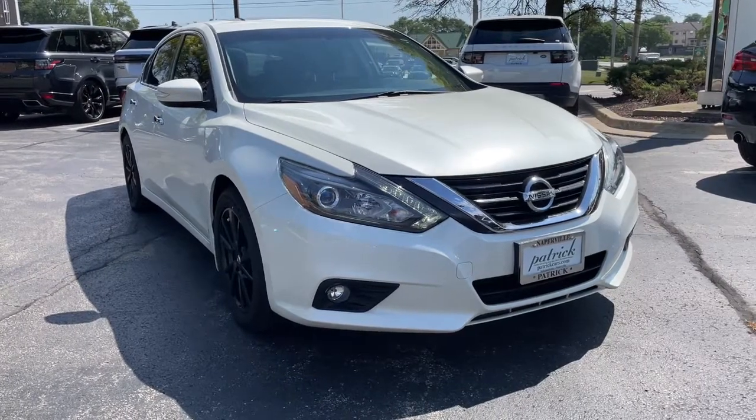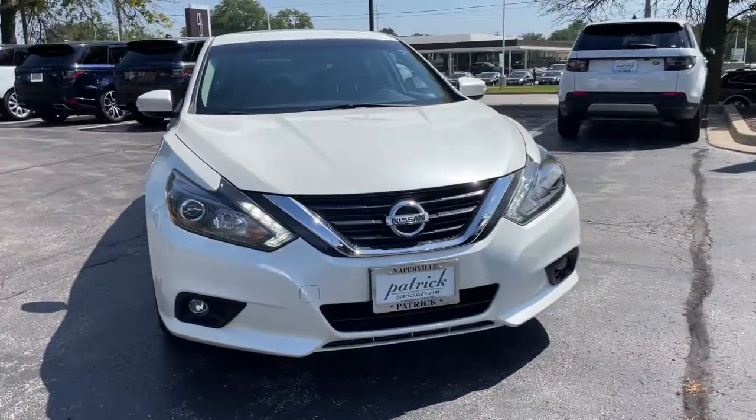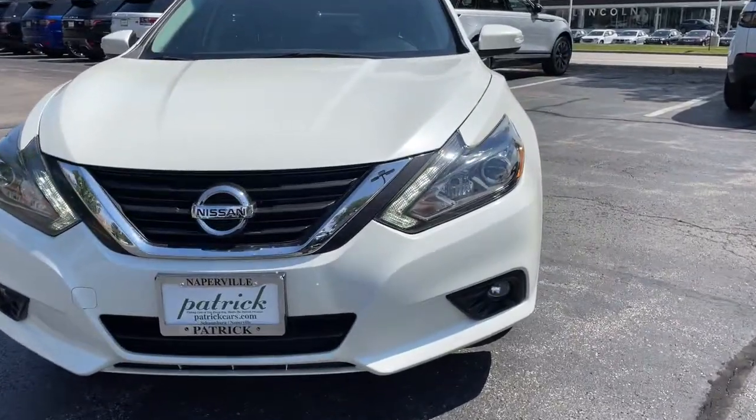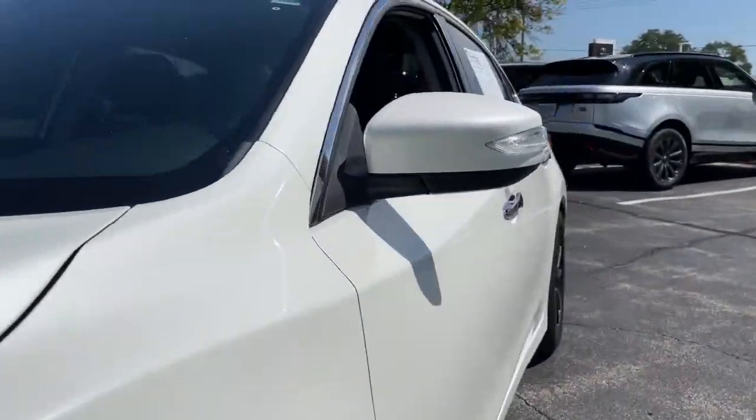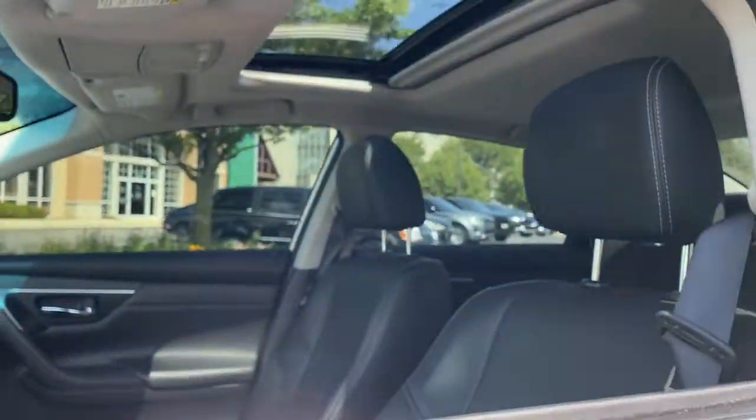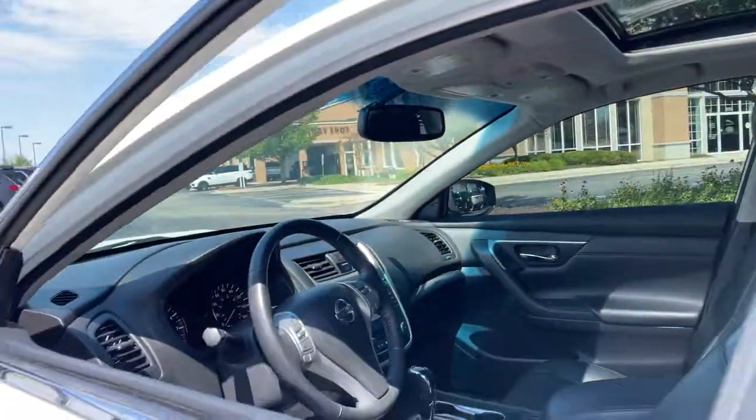This could be the car for you. The 2016 Nissan Altima. With less than 80,000 miles on the odometer, this vehicle provides excellent value. This well-equipped Altima delivers big on style and substance.